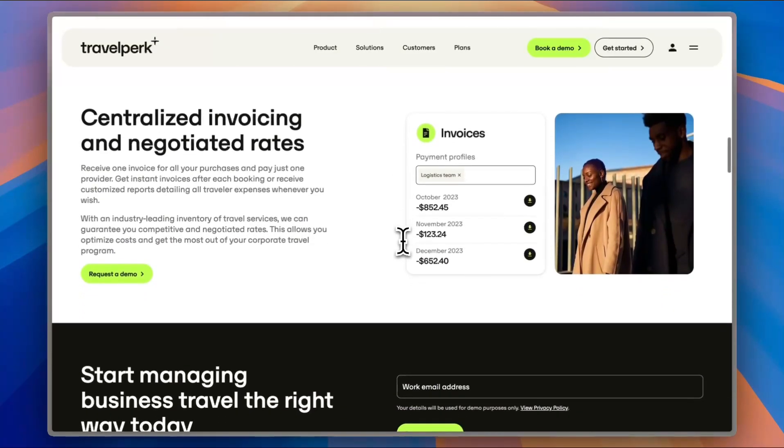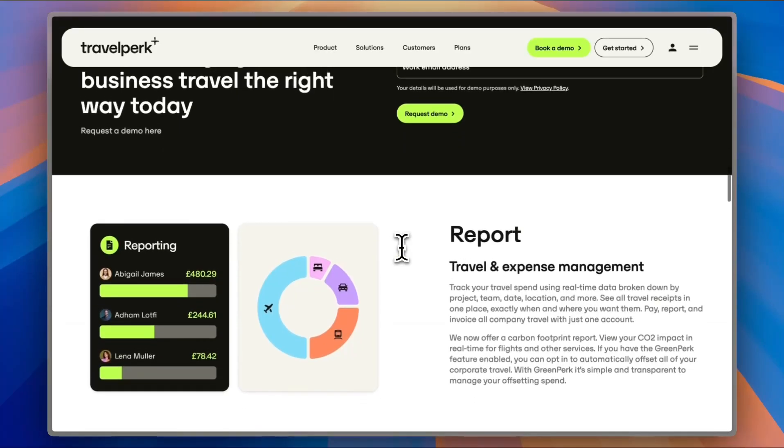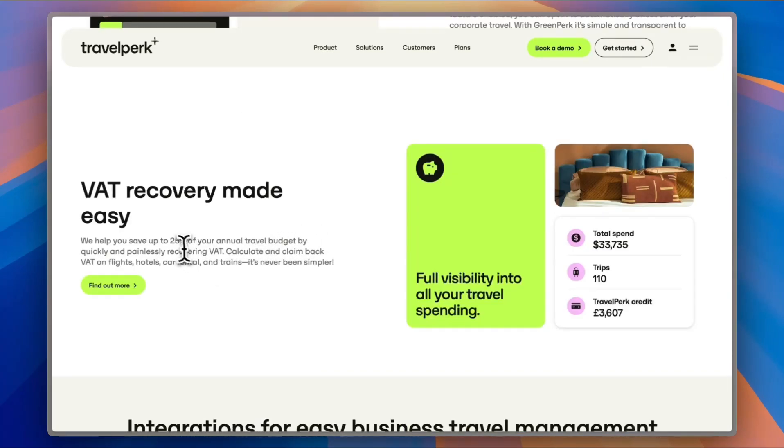You can get professional invoicing as well — you receive only one invoice with all your travel details and pay just once, instead of paying separately for flights, hotels, cars, and everything else. You can pay it all in one invoice. You also get detailed reports of your travelers' or team's travel costs, and TravelPerk can even help you save up to 25% of your annual travel budget by quickly recovering your VAT.